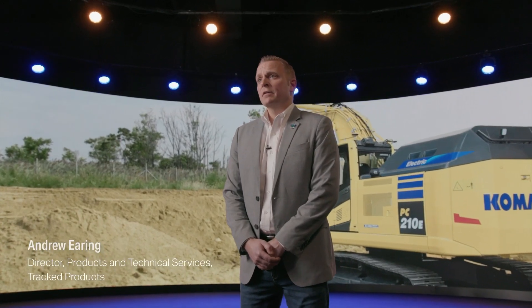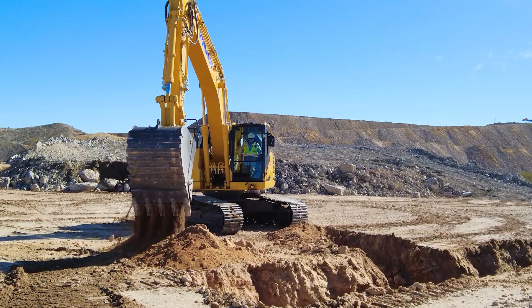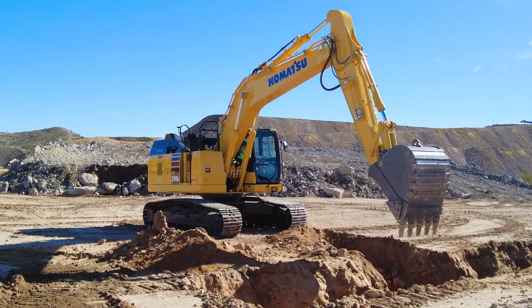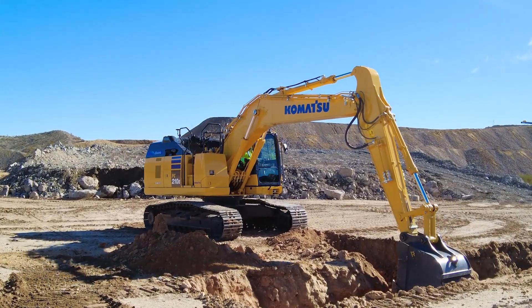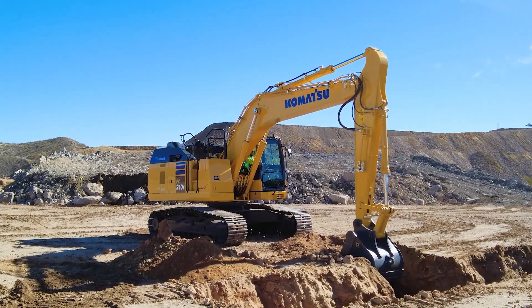My name is Andrew Earing, Director of Products and Technical Service at Komatsu, and I'm excited to introduce you to the new electric PC210E excavator. This excavator stands out by integrating a Proterra-powered lithium-ion battery that enables clean, eco-friendly operation of up to eight hours.